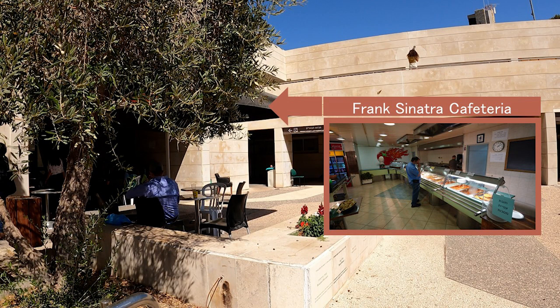Frank Sinatra was a close friend of the Hebrew University. Now in this building is located Atlas, the most bustling place to eat home-cooked vegetarian and meat meals. A separate section offers a dairy menu.